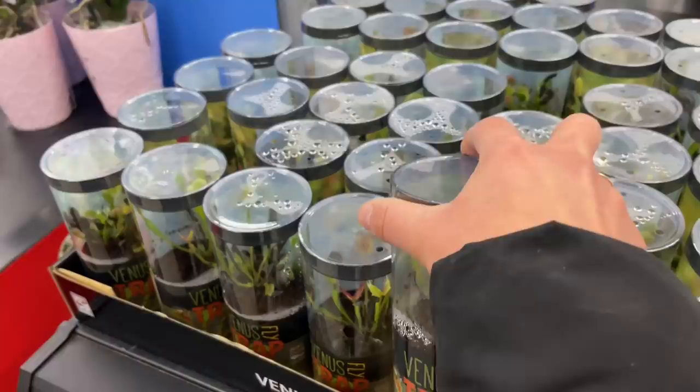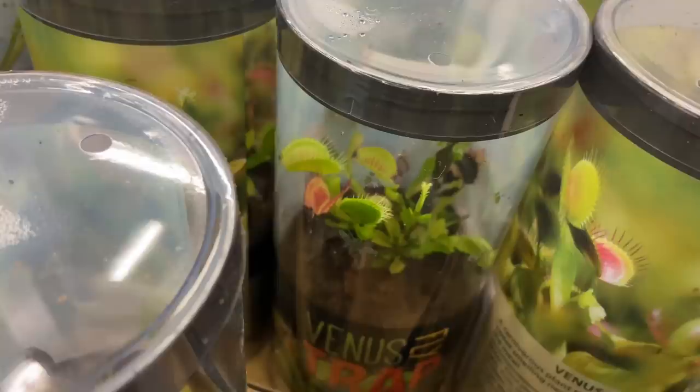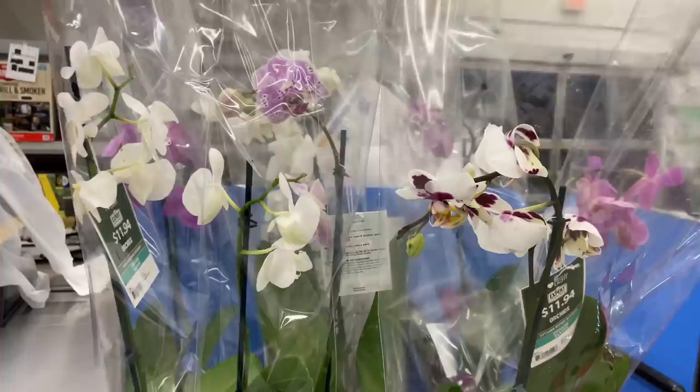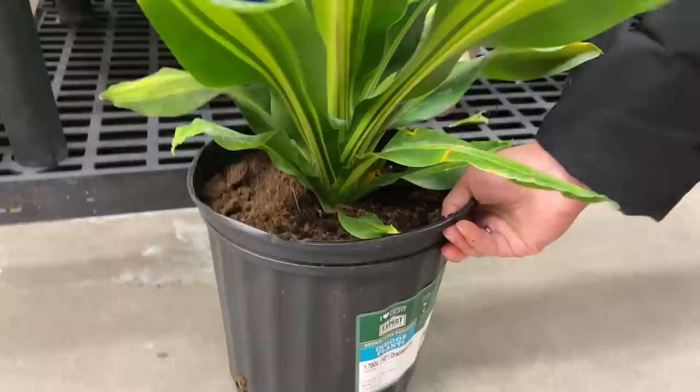They have Venus flytraps — I bought one before and wasn't very happy. It was not good at catching flies at all. $4.74. And then some pothos for $11.74 — this one is actually very stunning and pretty. They're not doing a great job with pricing labels here — my prices may not have been perfect but hopefully you could see the correct prices on screen.